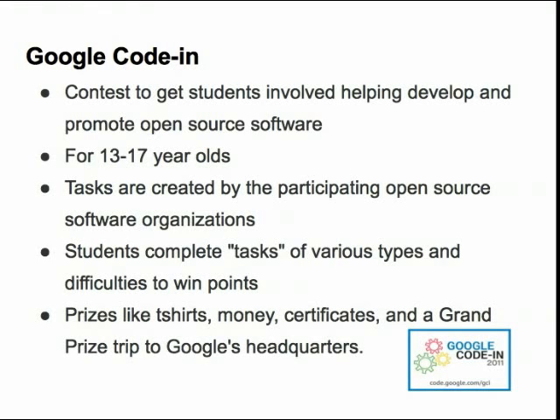We have chosen 18 of these projects that will provide mentors for students throughout the contest period. These projects will have a list of tasks of varying difficulty levels that students will be able to choose from to earn prizes during the contest. Prizes include t-shirts, money, certificates of participation, and a grand prize trip to Google's Mountain View, California campus next spring.